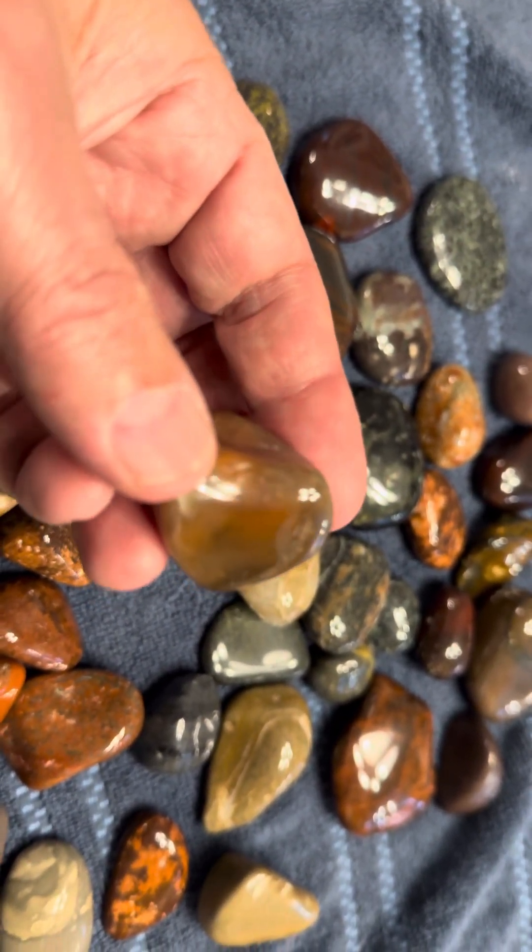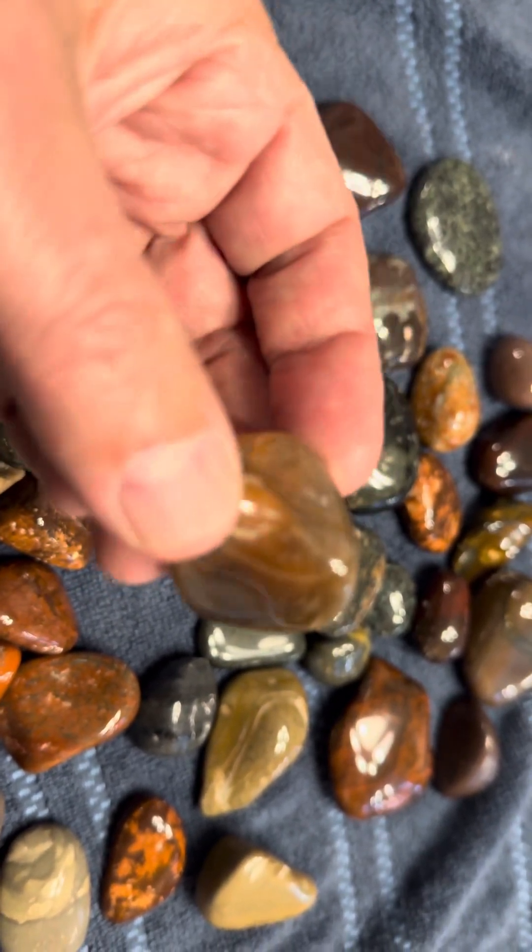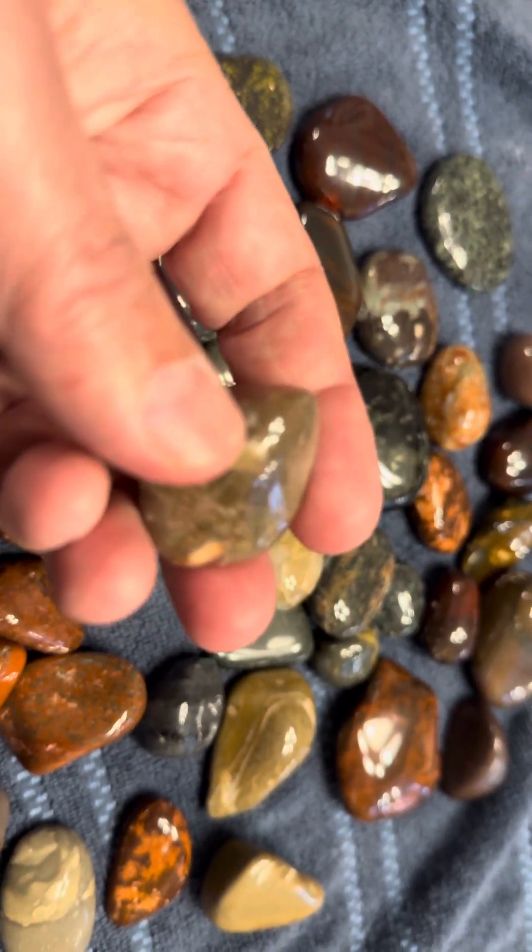This one's kind of cool — it might be a type of agate, might be a type of agate.